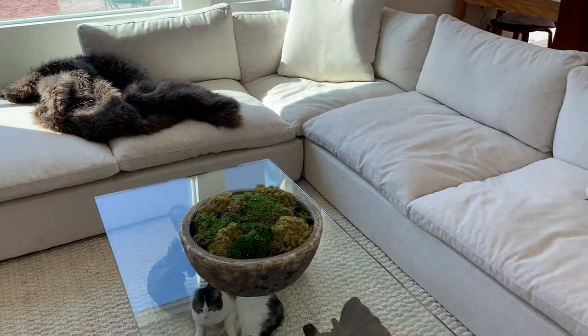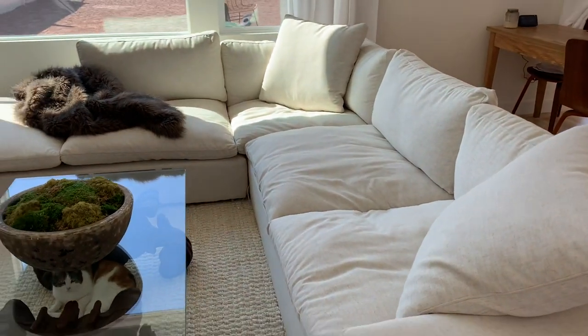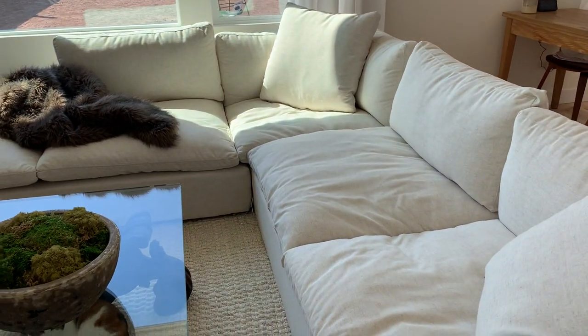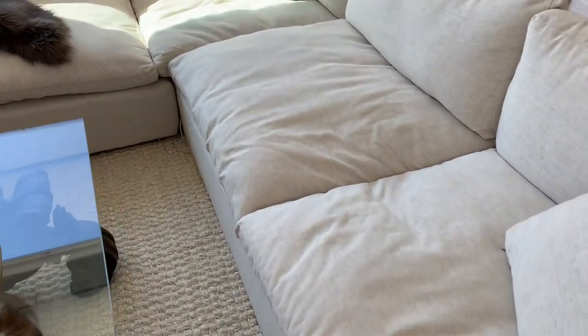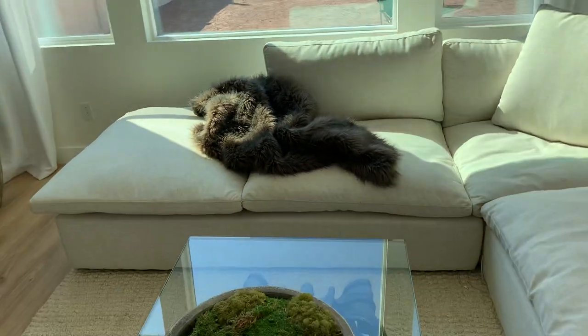I could have fluffed up the fabric for the video, but I wanted to show you it in real time. I don't mind this look of it being sat in — it makes it feel approachable and comfy. Another thing people asked about is: do you have to fluff the cushions? Do the cushions slide forward? I have not run into any of those issues. It's as simple as running your hand over it and it starts to totally smooth out.